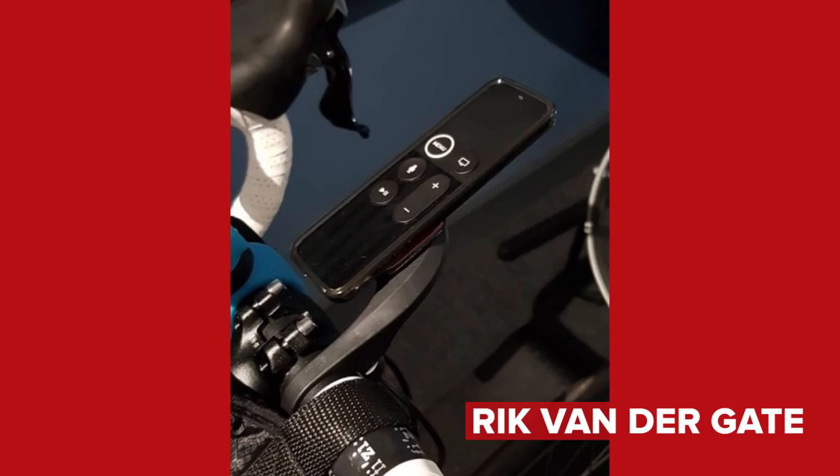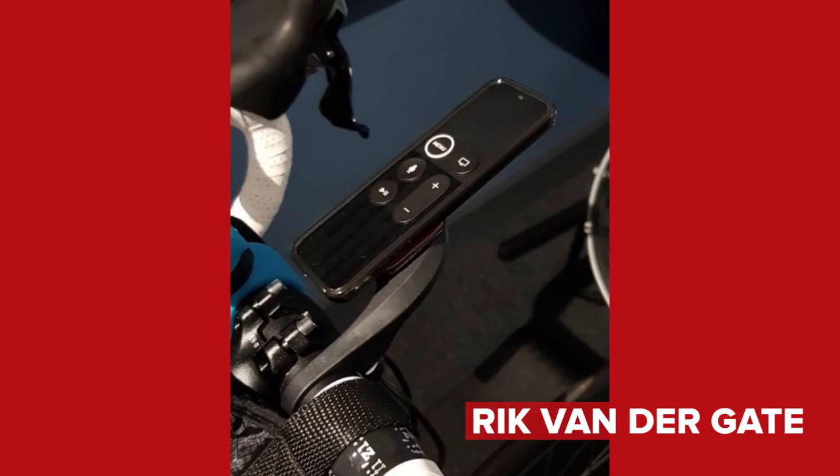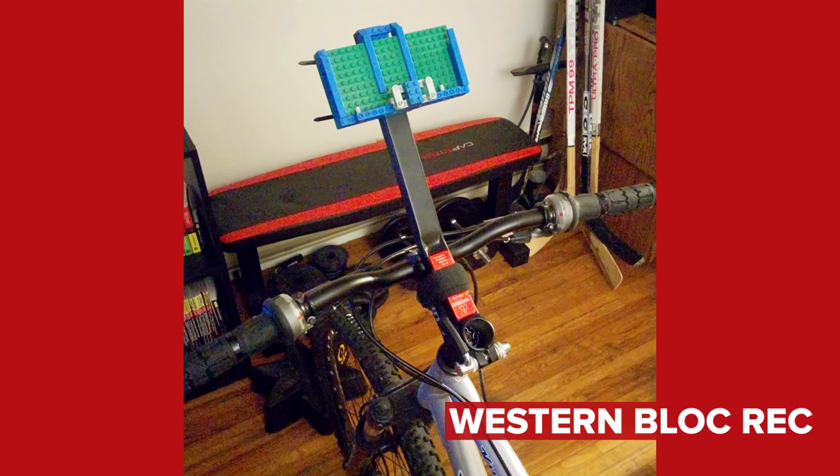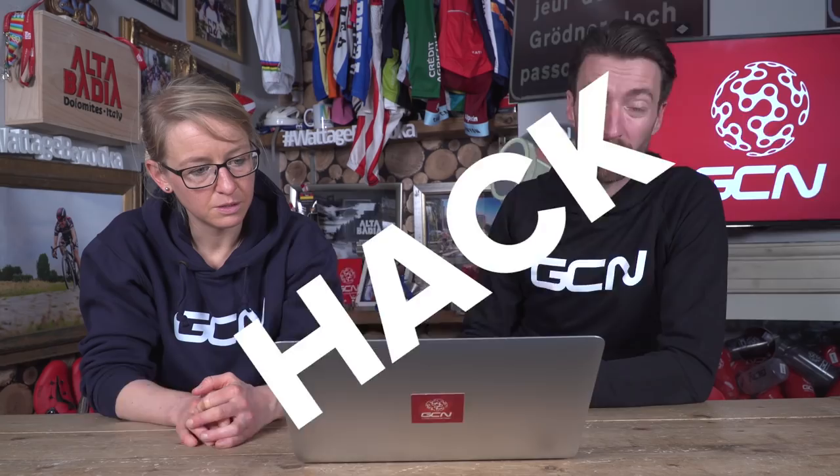He's managed to fashion his Apple TV remote onto his handlebar mount for his Garmin so that he can control his TV while riding indoors. It looks better than just taping it to the front of your bar. And finally, we have this from WesternBlockWreck on Instagram. They have managed to make a mount for their telephone out of Lego. I think it's fantastic. It's better than standing on it, that's for sure. We've thoroughly enjoyed your hacks and bodges again this week. Don't forget, you've just got to use the hashtag GCNHack and send it in to us on social media — you can use Twitter or Instagram.